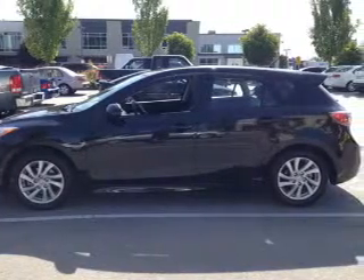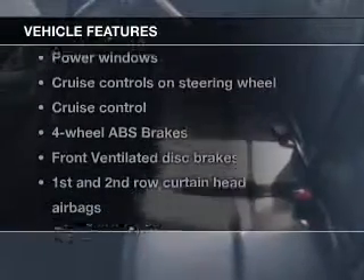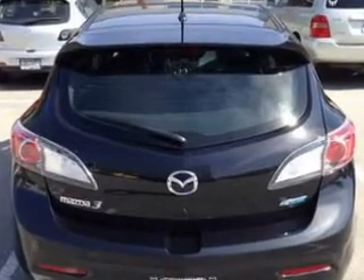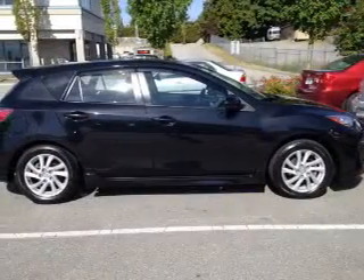Heated seats offer comfort in cold weather. Let the sunshine in with a sunroof. Plus, enjoy these notable features included in this vehicle: power door locks, power windows, cruise control, Bluetooth wireless, an AM FM stereo with a CD player, power mirrors, and an alarm system.